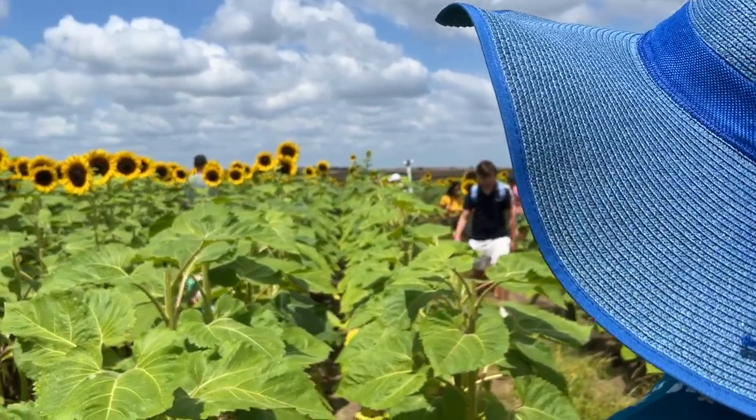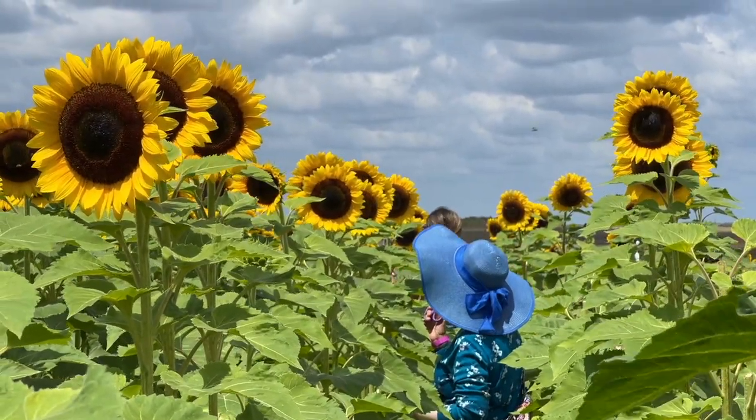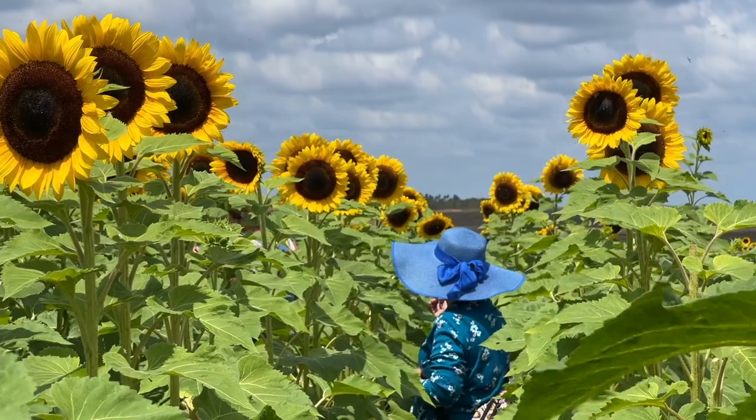It's time to pick some sunflowers. Mom picked the field with the tallest and largest sunflowers — these are over 6 feet tall.